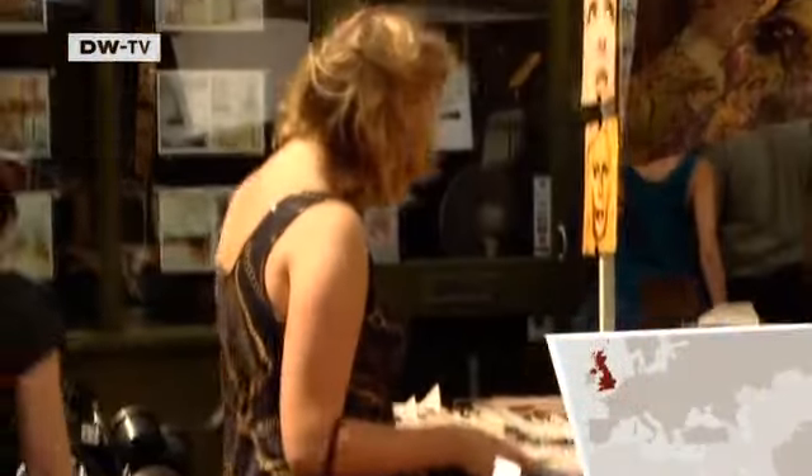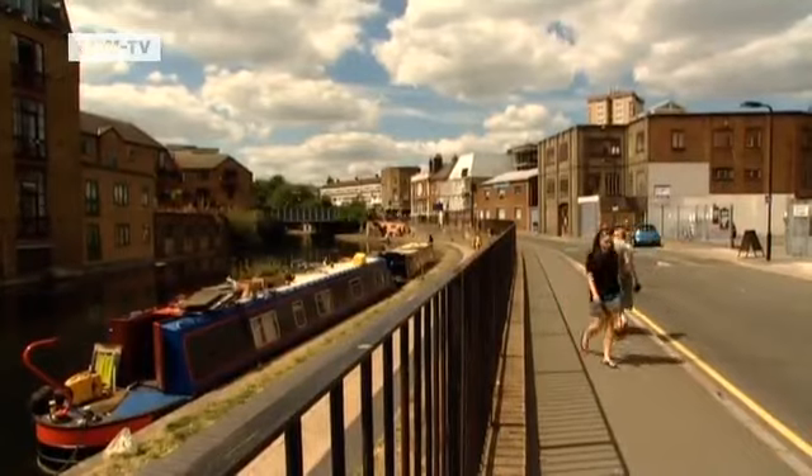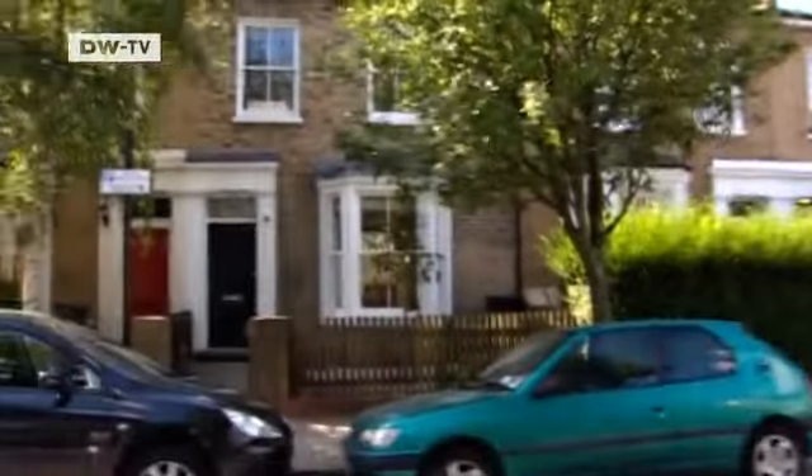Hackney in East London is a vibrant part of the British capital. Many old houses here have been restored and redesigned in recent years, like this one in Mapledean Road.